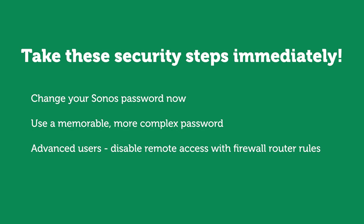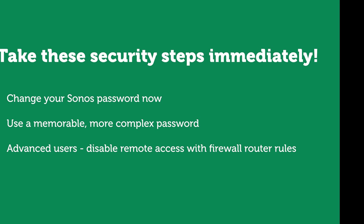So what do you do? My advice is to take these security steps immediately. Everyone should change your Sonos password — everyone in your house probably knows it and it's something simple like 'Sonos' or 'MyMusic', right? Change it to a more complicated, memorable password that isn't just a simple word or phrase. If you're an advanced user and you want to completely disable remote access, there's no way to do that currently with Sonos directly, but you can block it with your internet firewall router and the blocking rules that are available.